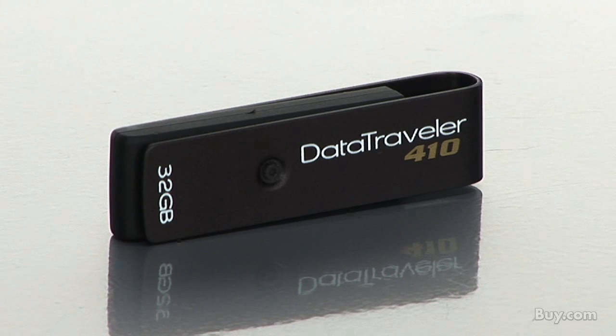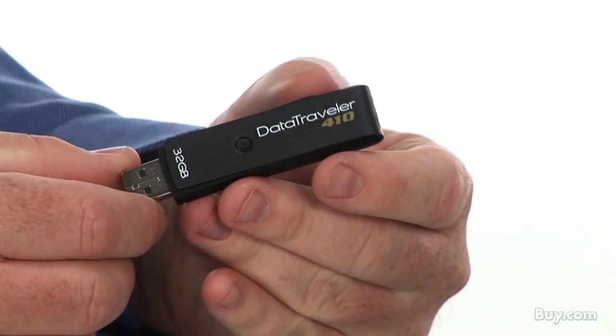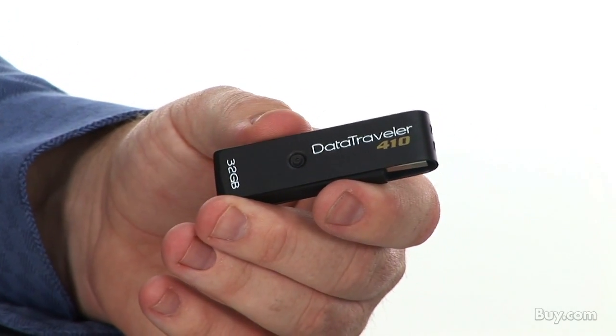That's a good question and I really do think everybody would benefit from this. It's got a very professional look, black metal casing, so it's great for business professionals. But I think it's also great for kids too because it's very durable. Its swivel design protects the USB connector and there's also no cap to lose, because obviously those are really easy to lose.